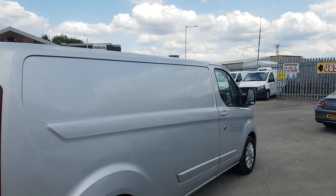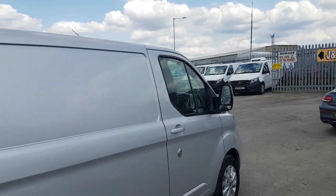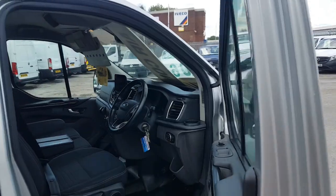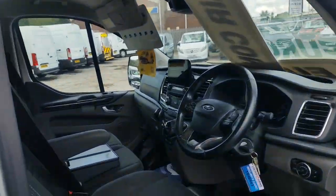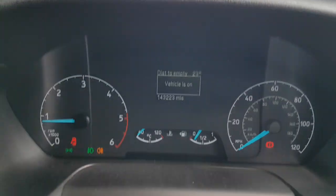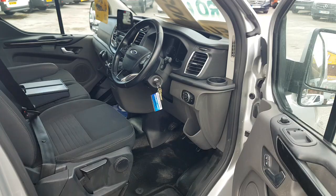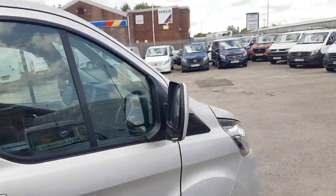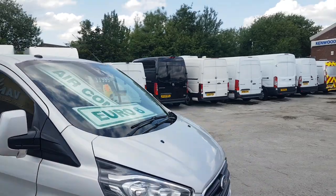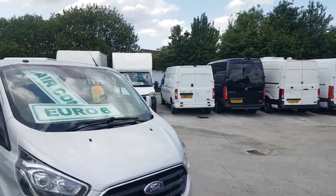We've also got all different makes and models of vans, from small vans all the way up to large box vans and everything in between. As you can see, we've got the spare key and the key for the security locks. It's got a security lock on this door and a security lock on the side loading door.